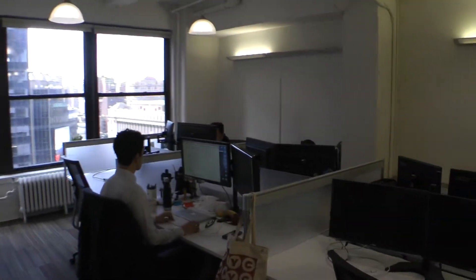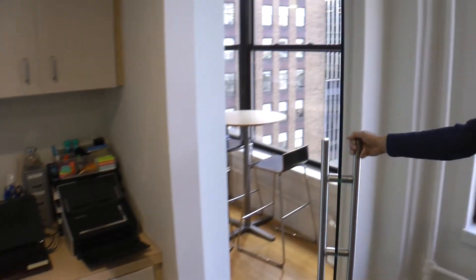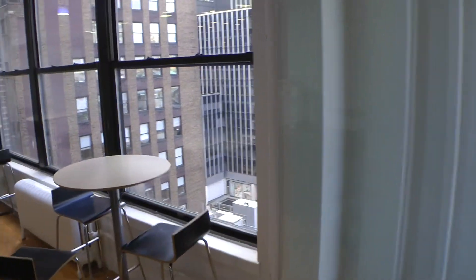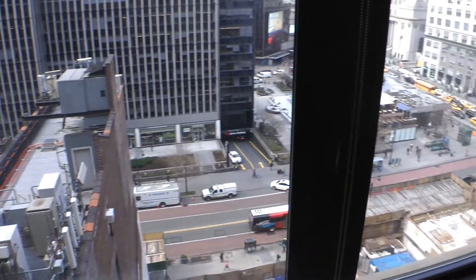People working. Come on into our kitchen.